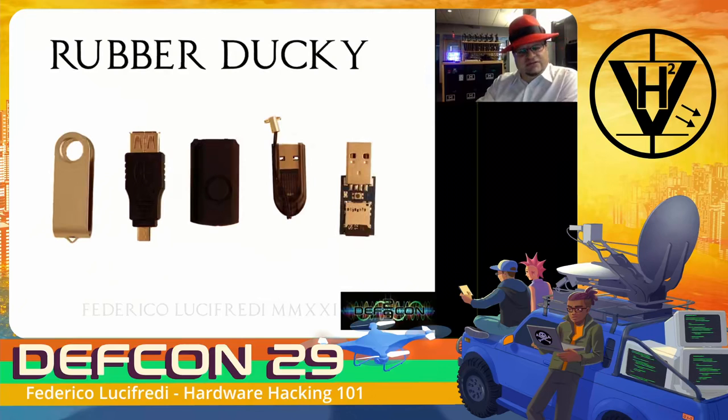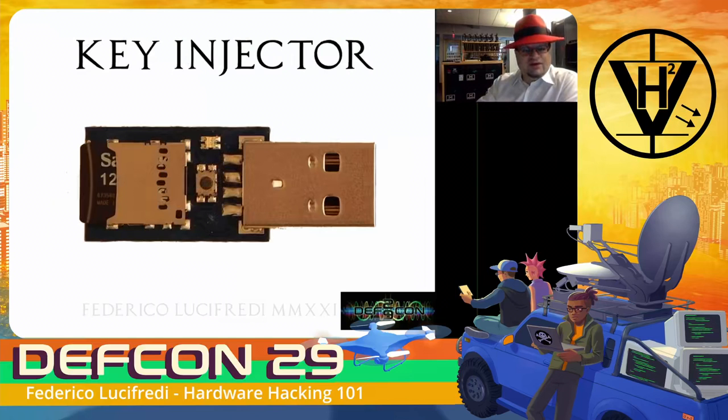This is the full Rubber Ducky kit in its current version. The first and third parts are used to assemble it into a standard USB thumb drive case. The second is meant to enable keystroke injection into a micro USB device, effectively enabling HID attacks on Android smartphones. Then we have a USB adapter to load payloads onto a micro SD card - you load the attack script and then put the SD card back into the ducky. On the left of the core device is the micro SD card slot that lets you swap a library of pre-made payloads without reloading every time.